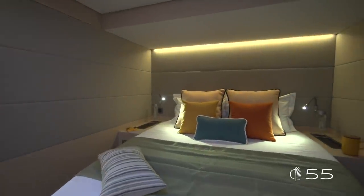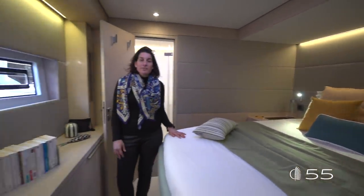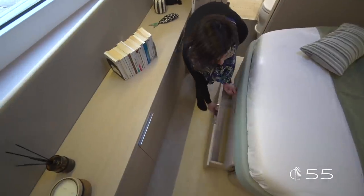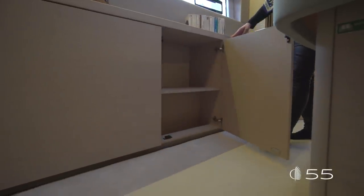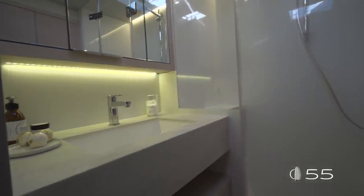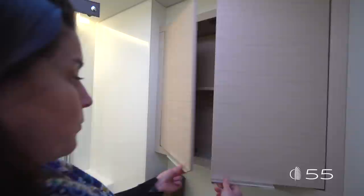The forward port cabin features nice volumes thanks to the reduced height of the bed, and is ideally positioned to enjoy the view of the outside. A lot of luminosity comes in through the exterior windows. There is a dedicated wardrobe aft and large drawers underneath the bed. Forward, the ensuite head features a countertop in Corian and a floor in Corian in the shower. The shower has a large volume, the whole area is fully ventilated with a deck hatch, and many smart storages complete the scene.